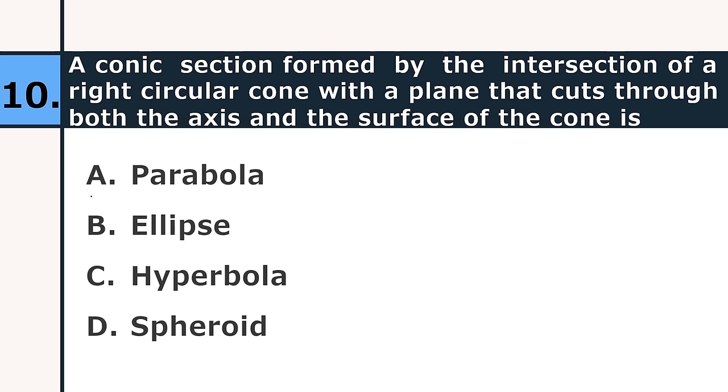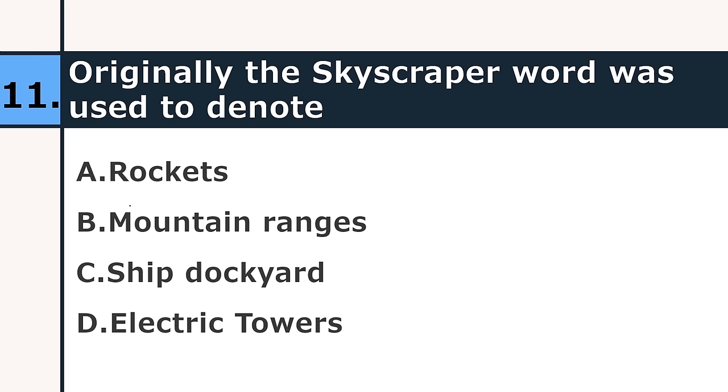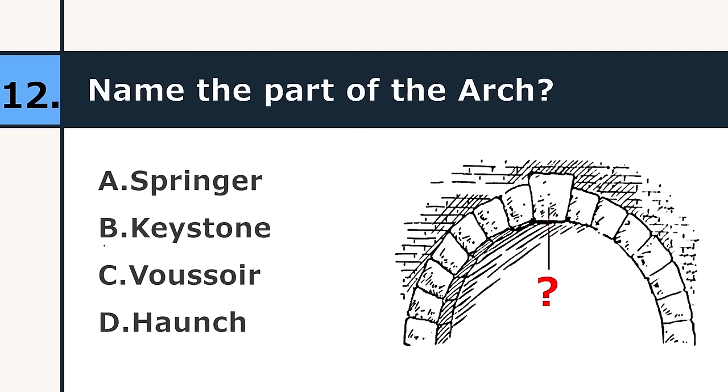Originally the word 'skyscraper' was used to denote: rockets, mountain ranges, ship dockyards, or electric towers. The correct answer is ship dockyard. Next, name the part of the arch: springer, keystone, voussoir, or haunch. The correct answer is keystone.